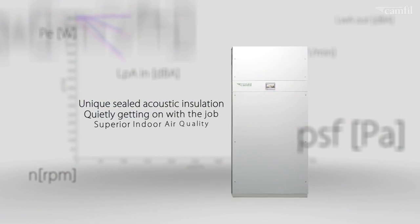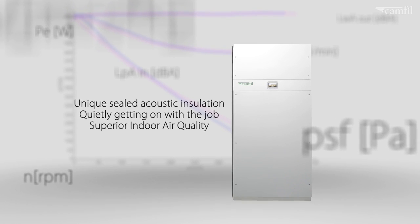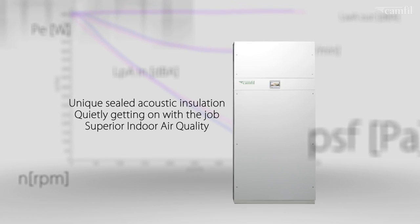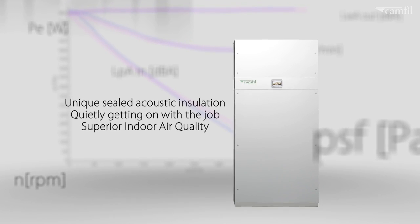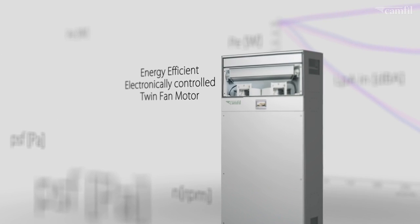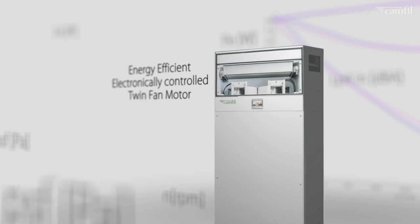The uniquely sealed acoustic insulation of up to 40mm allows this new range to perform quietly whilst delivering superior indoor air quality. The energy efficient electronically controlled motor produces an even air flow distribution whilst also achieving a higher air flow.